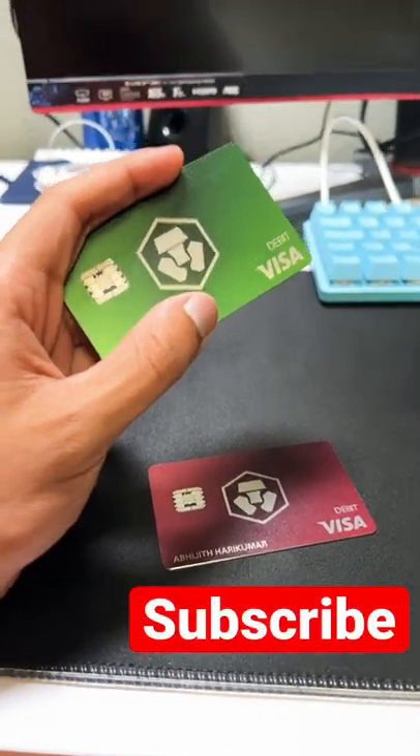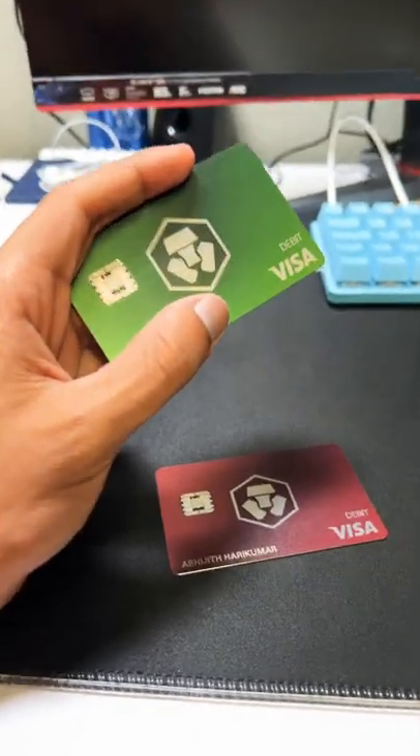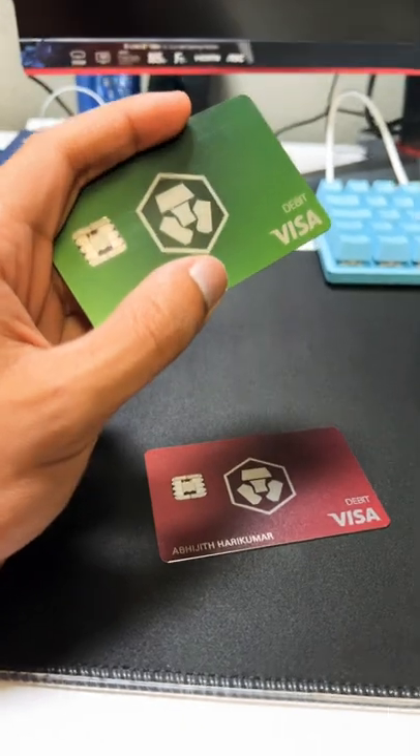If you're new to this channel, subscribe, like, and share. It's a small channel and we're going to be the best. Let's go.